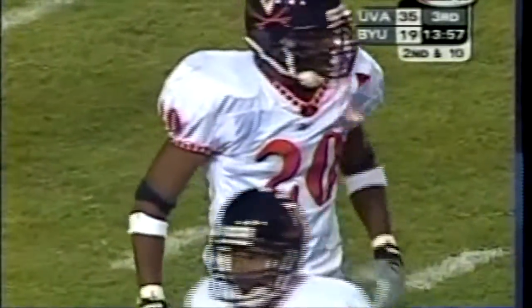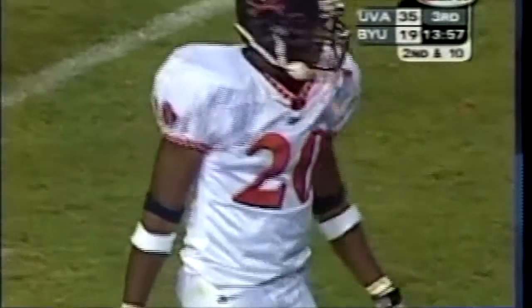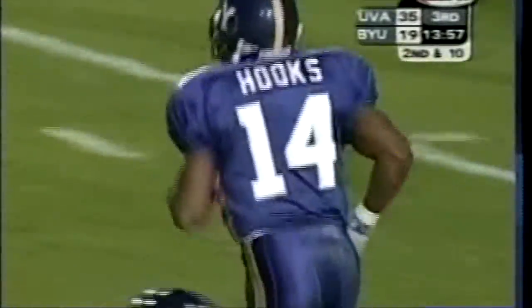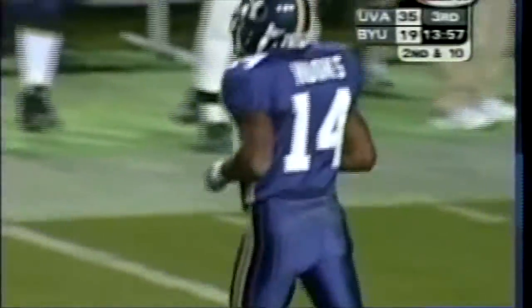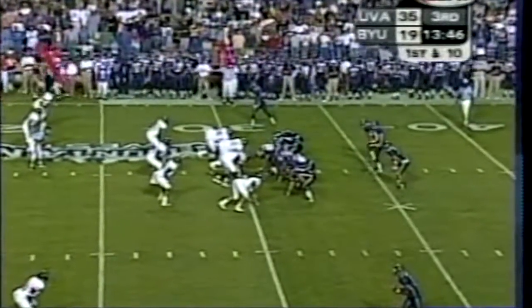Maybe the 6'1" freshman — don't think we give receivers enough credit for blocking. Hooks' effort to come back on the last play and lay the block to save a big hit off Federick — he's taken nine or ten big hits tonight, just constantly getting hit. Hooks does a nice job of making an extra effort and saving the big hit.